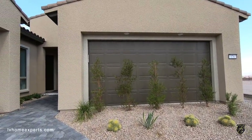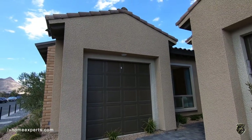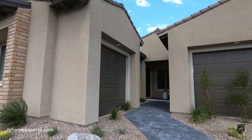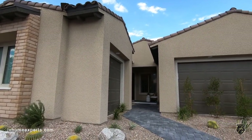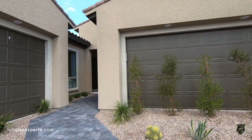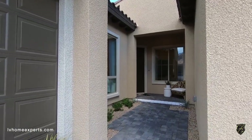This home right here has three different elevations to pick from. Keep in mind the elevation that you see here today you may not be able to get, because it really depends on which lot you pick. But there are multiple color schemes. What I like about this builder, Pulte, is that when you go to the design studio there are so many options to pick and choose from.